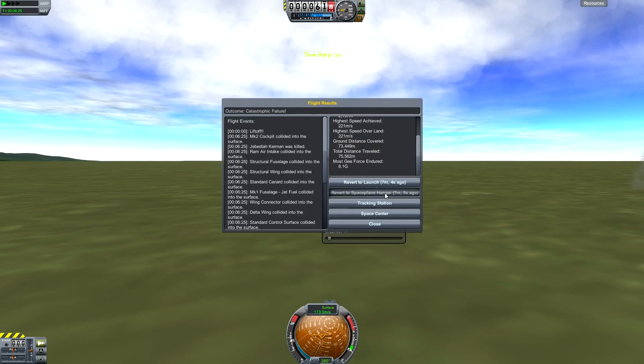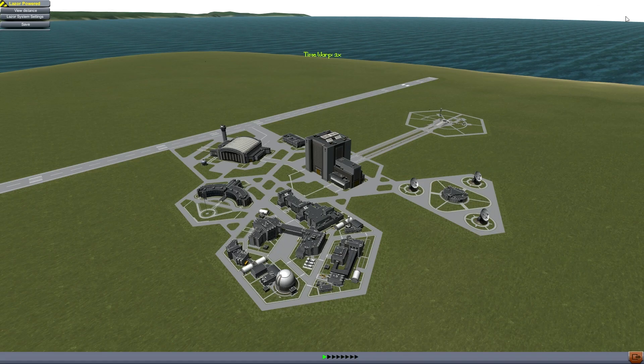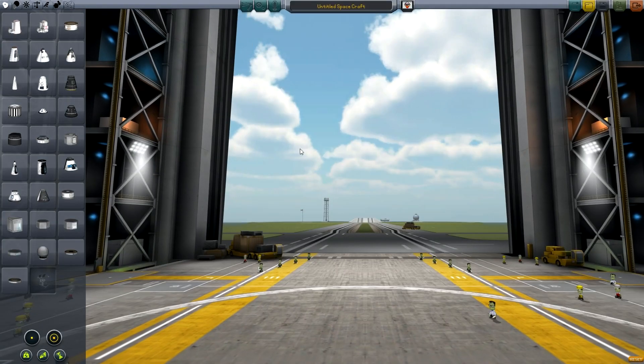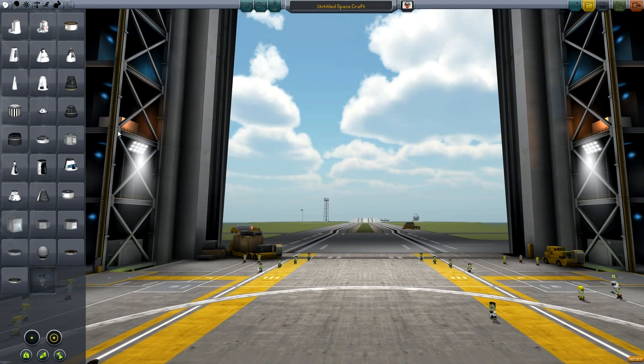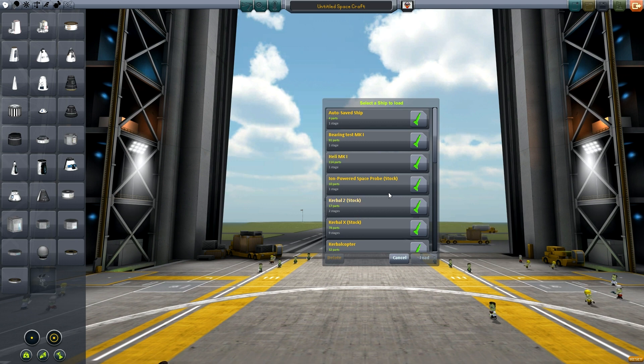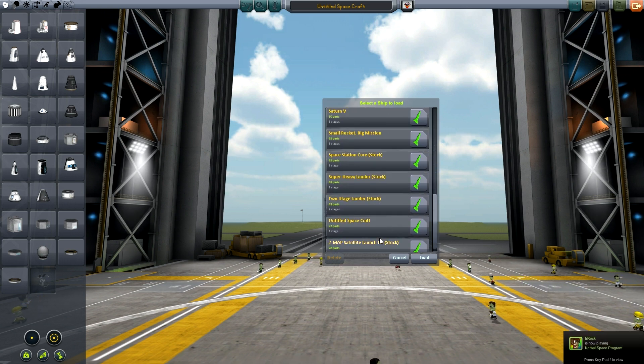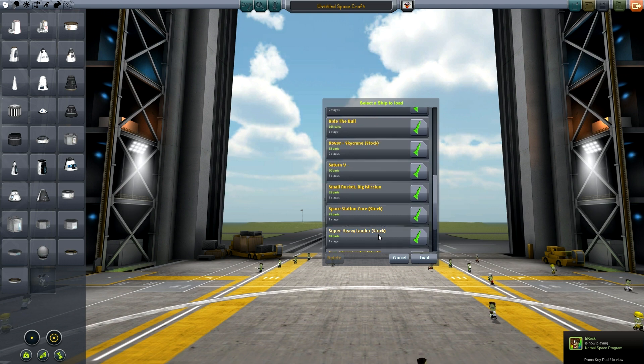Let's go ahead and revert to the space plane hangar. I'm going to get back in the building. I'm going to switch off my cap here to save on battery juice and so it's not using CPU to track my head while I don't need it in the building. Right now let's just build a simple rocket — or actually we could probably just launch the Kerbal X. Let me see what I've got in here. I wish I had my mini in here.